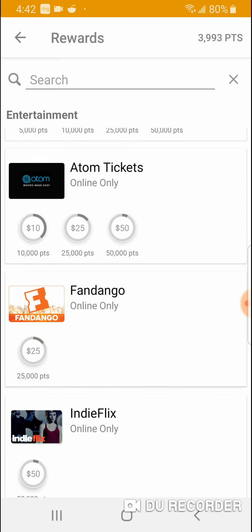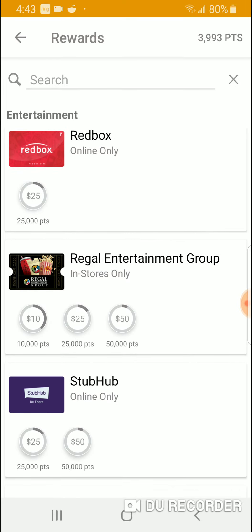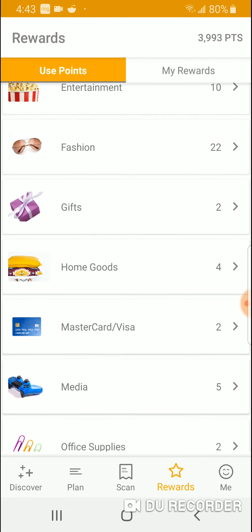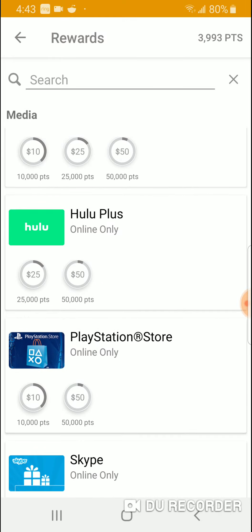For entertainment, there are movies — 25,000 points gets you $25 for Fandango, which could buy you a movie ticket. Regal is 10,000 points for $10. You need a lot of points, but remember — from the front page, you get 4,000 points just for buying diapers if you buy them anyway, and 2,000 points for buying beer if you buy it anyway. So if the stuff on that list is what you normally buy, you'll rack up points fast.